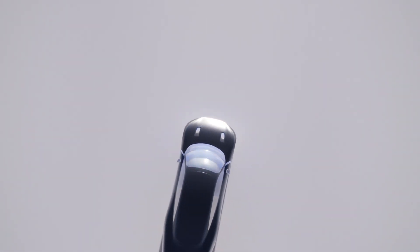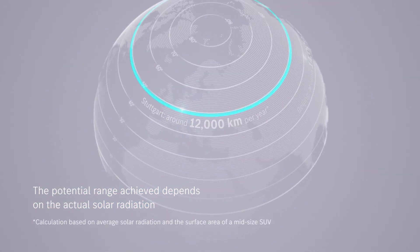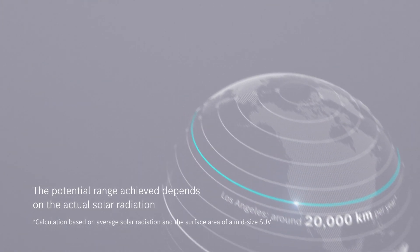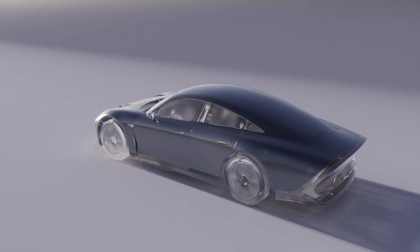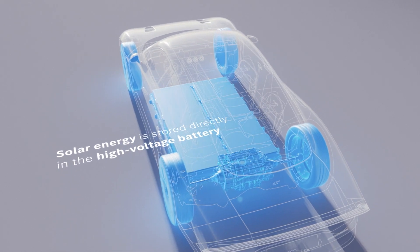Weighing just 50 grams per square meter, the solar paint can boost a medium-sized SUV's range by 12,000 kilometers annually, depending on location. The non-toxic, recyclable coating is cheaper than conventional panels and contains no silicon or rare-earth metals.